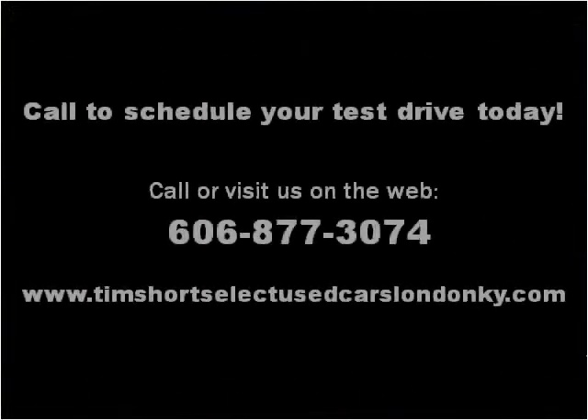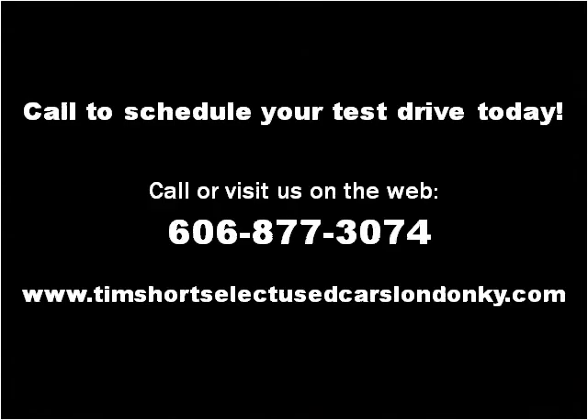Please visit our website at Tim Short Select Used Cars London KY dot com.